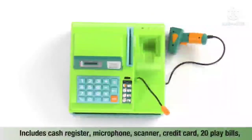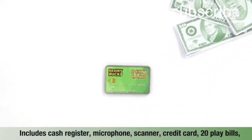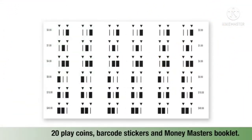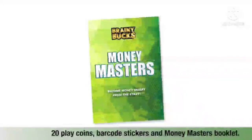Brainy Bucks Talking Cash Register includes a cash register with a microphone and scanner, a play credit card, 20 play bills, 20 play coins, one sheet of custom barcode stickers, and a Money Masters booklet.